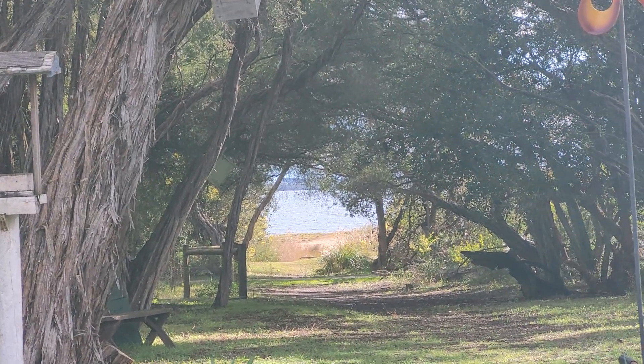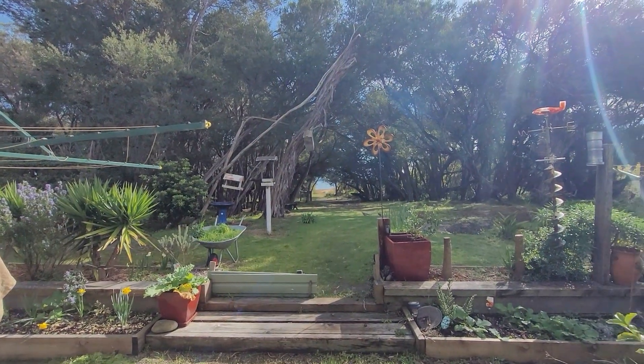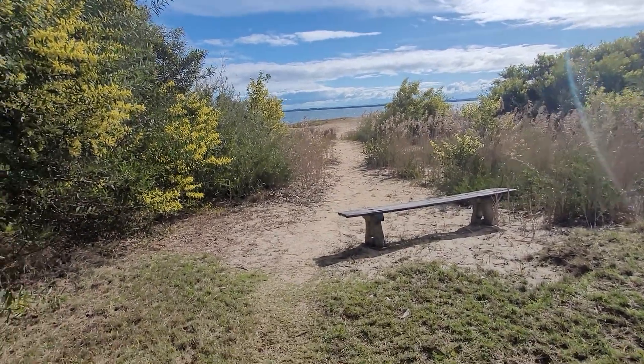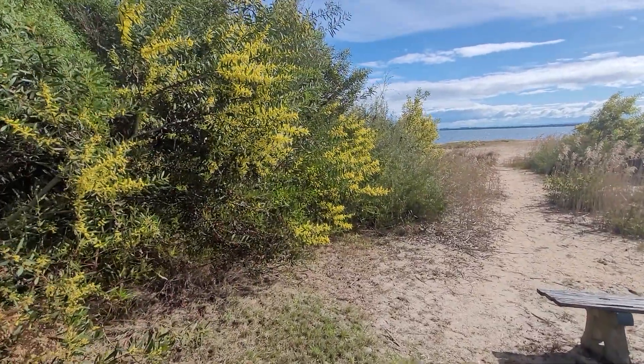It's a beautiful morning, I tell you. We'll pause this video and have a look at the lake, shall we? Welcome back everyone — I'm almost at the lake. The perfume from these trees is beautiful.